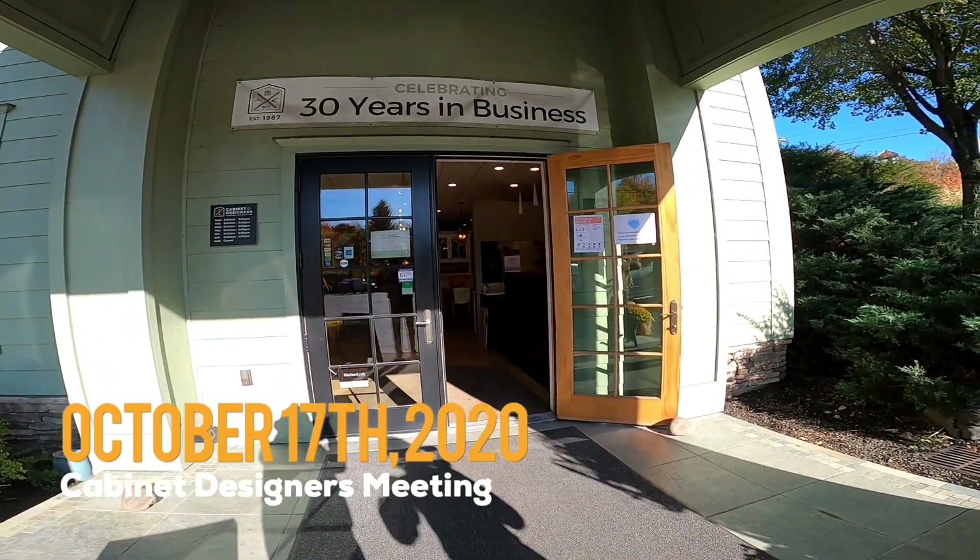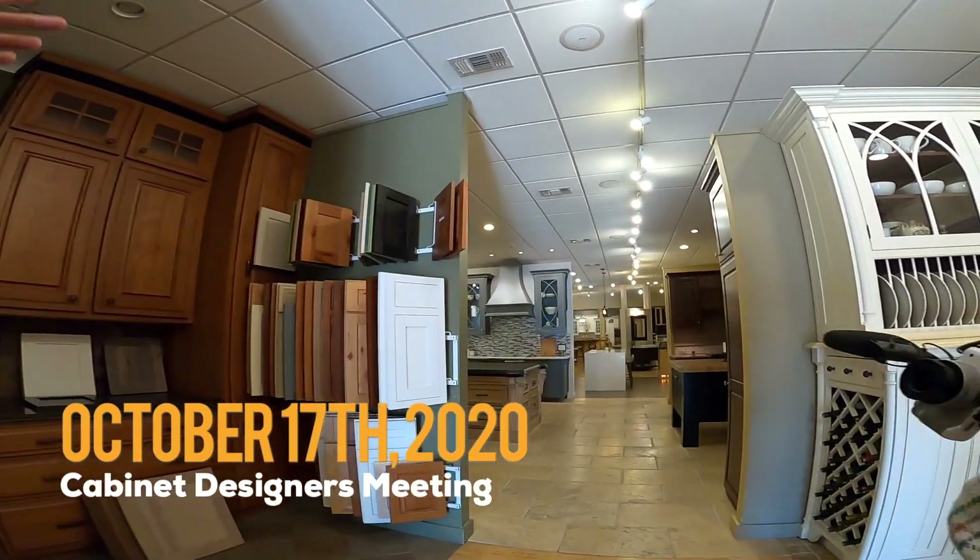At the Cabinet Designer showroom, we had a private appointment set up for this morning. They said they had a few iterations for us, and I'm very excited to see what they've got in store.